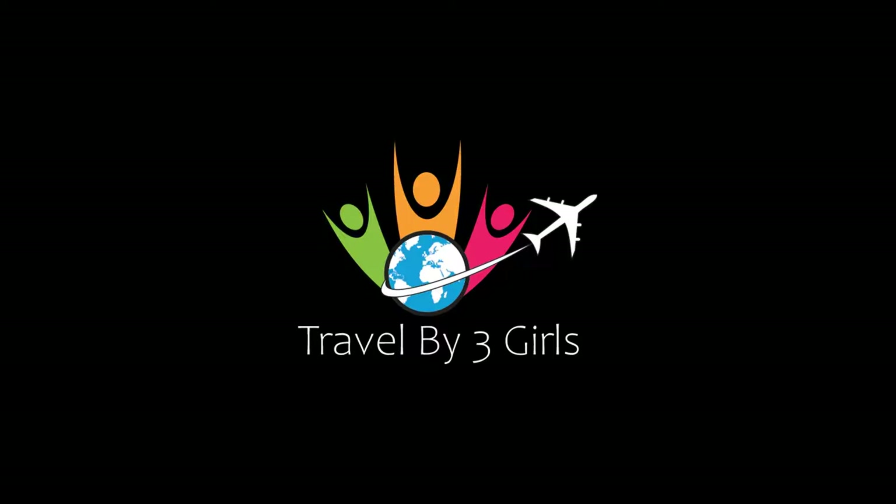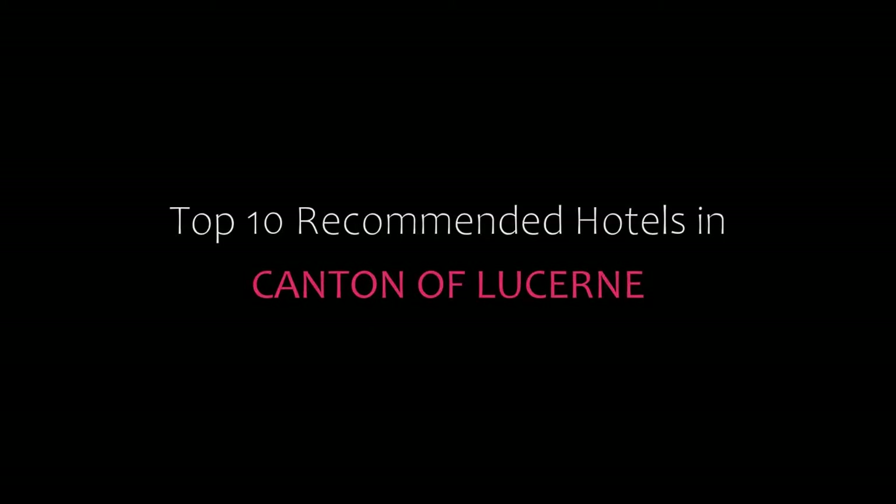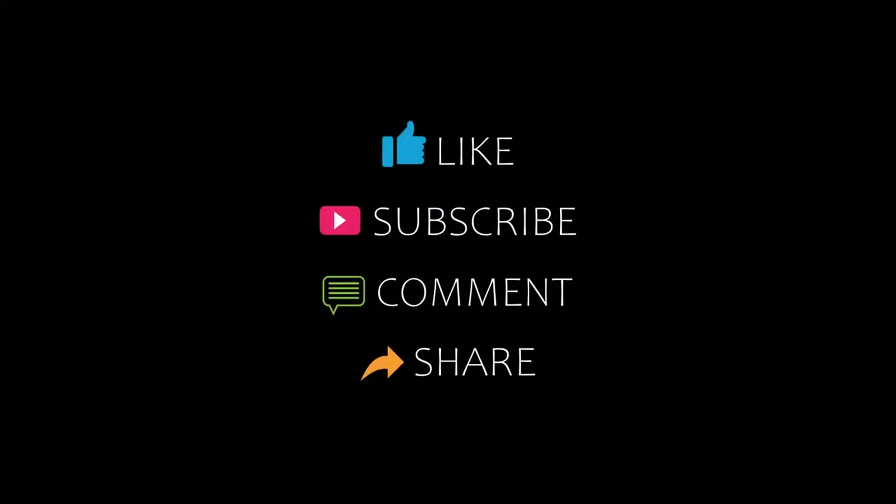Hello friends, welcome back to my channel. You are watching software in the comment section of this channel. Please subscribe to my channel and don't forget to like, share and comment. Let's start the video.